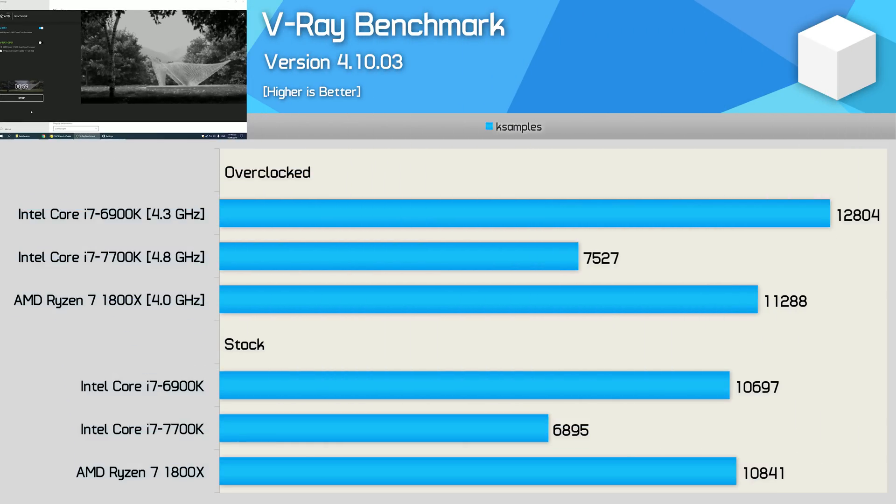Moving on to V-Ray: out-of-the-box performance is virtually identical between the 6900K and 1800X. That said, the higher overclocking ceiling of the 6900K allowed it to pull ahead by a 13% margin. A strong result for the Intel CPU, but overall the much cheaper 1800X was very impressive.